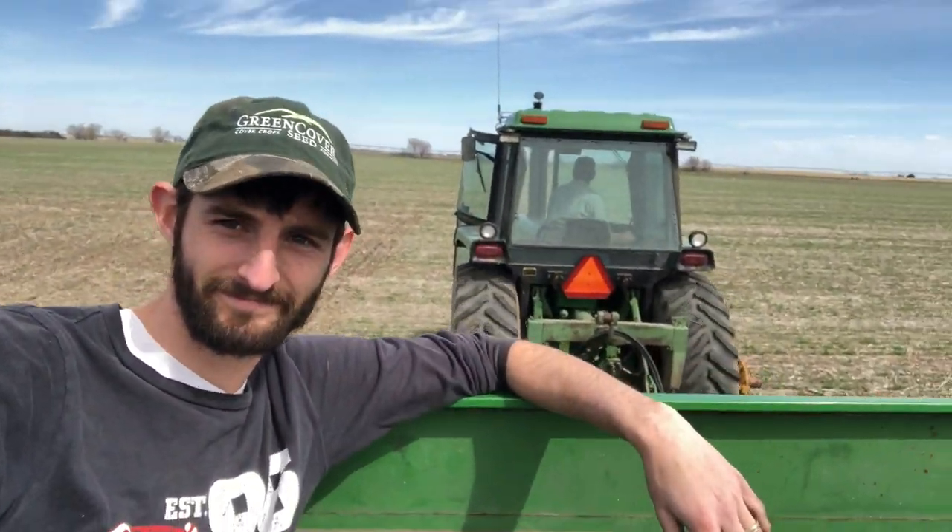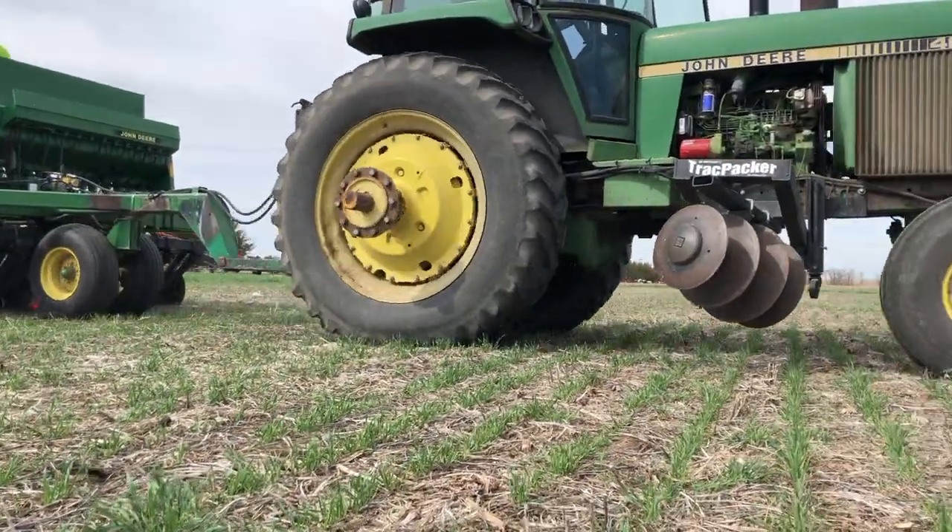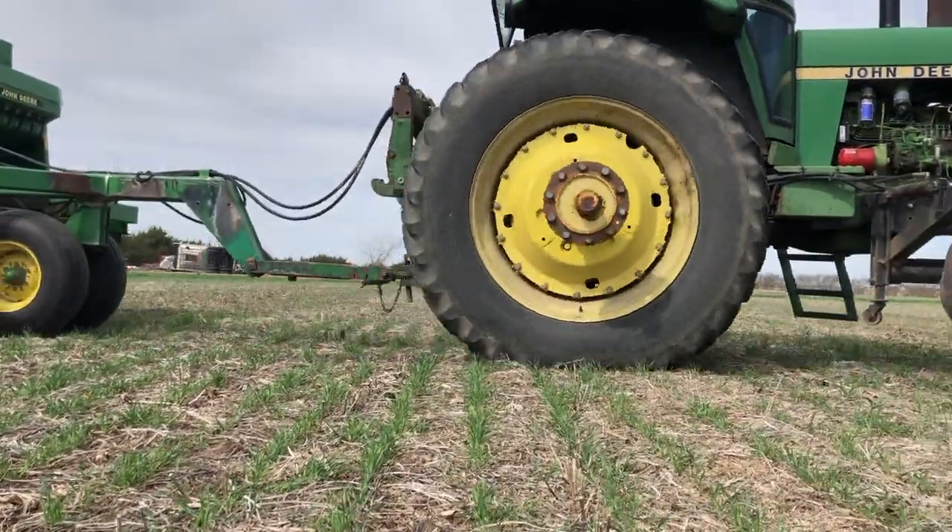Back in 2006 our owners Keith and Brian planted their first cover crop test plots, and from there Green Cover Seed was truly born. Now about 13 years later, here we are planning our spring test plots in April of 2019.